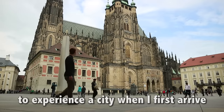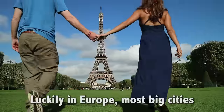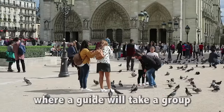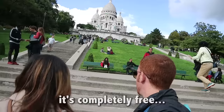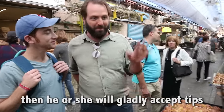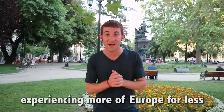Tip 8: Utilize free walking tours. Walking is my favorite way to experience a city when I first arrive — it's the best way to take in all the sites at a leisurely pace. Luckily in Europe, most big cities offer free walking tours where a guide will take a group to the best places in the city. It's completely free, but if your tour guide did a good job, he or she will gladly accept tips. If you follow these 8 simple steps, you'll be on your way to experiencing more of Europe for less.